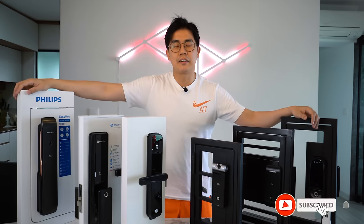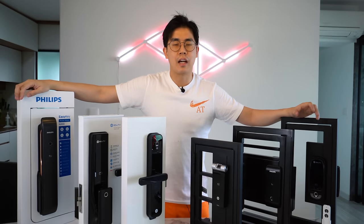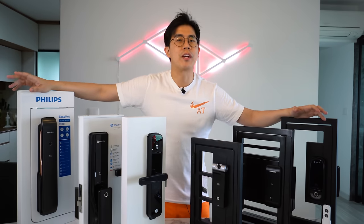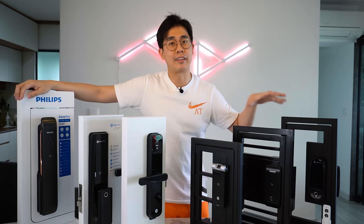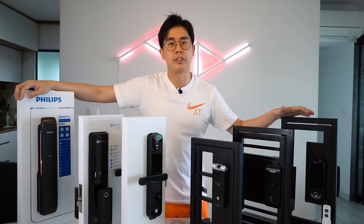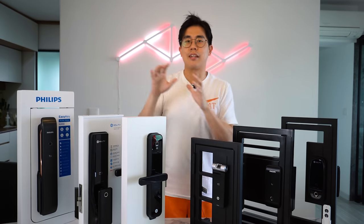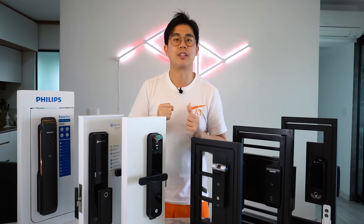Hey, what's up? Alex here. After I did the video sharing my favourite top 3 smart door locks, I've been getting lots of comments and requests from you guys to look at smart gate locks as well. So today's video is going to be like a continuation where I'll be sharing my favourite top 3 gate plus door lock combination solutions.